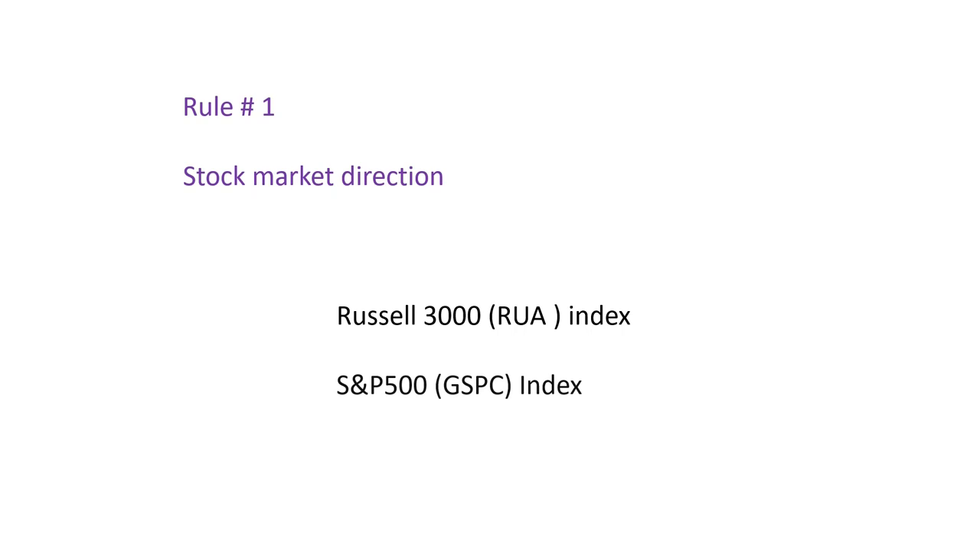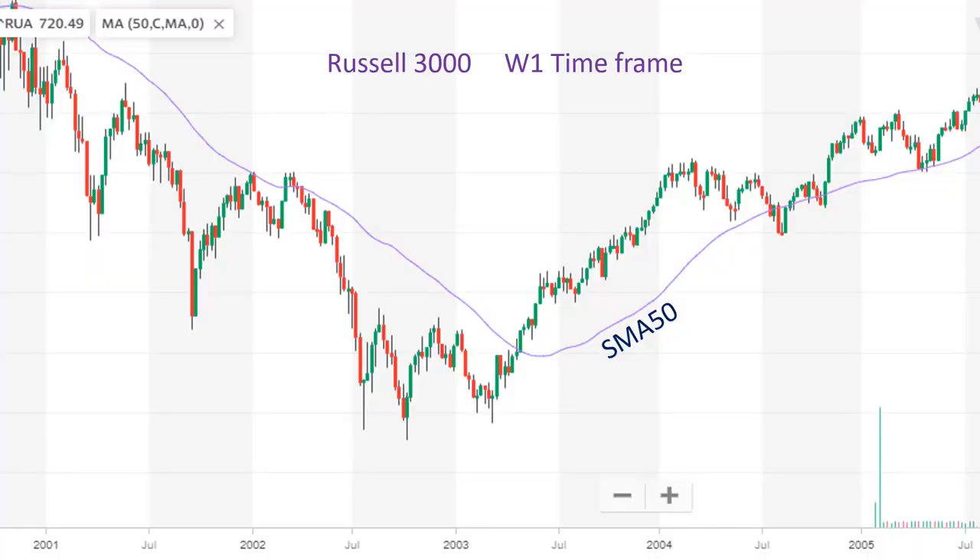If the trend in the Russell 3000 with 3,000 companies, or S&P 500 with 500 companies, is bullish, then we can conclude that the overall stock market is bullish and you can pick a stock that is bullish to enter the trade and minimize your risk. If the overall market is in recession or bearish, it is wise to hold on to your cash. This is the price trend, Russell 3000, W1 (weekly) time frame, Yahoo Finance.